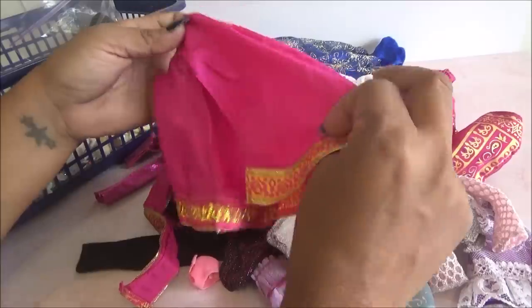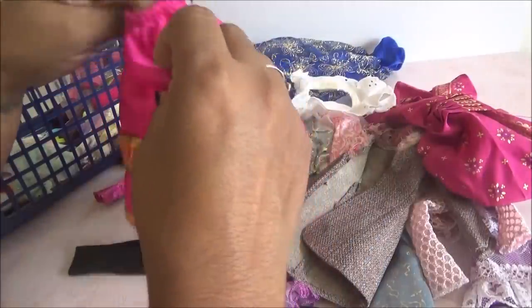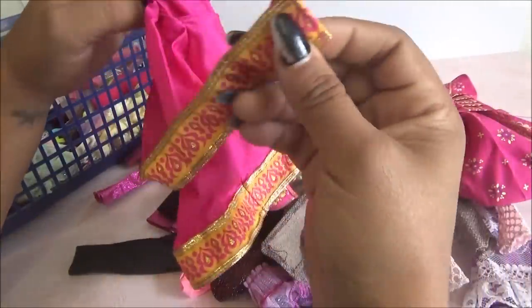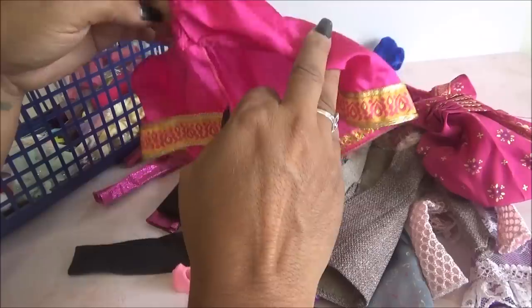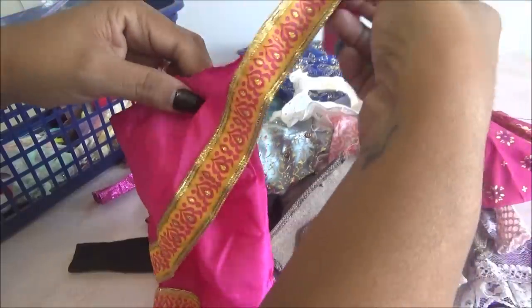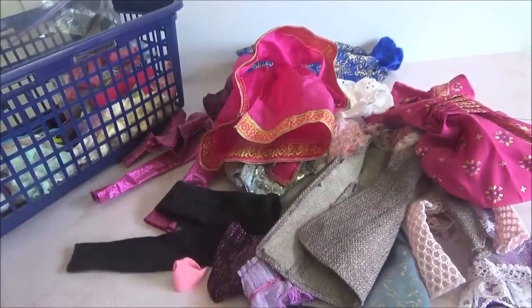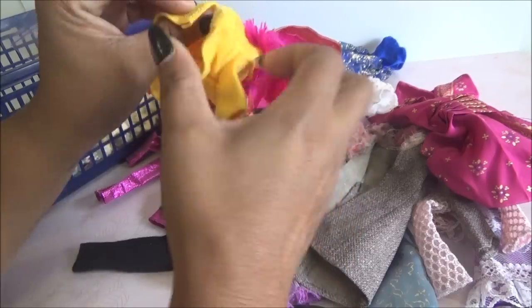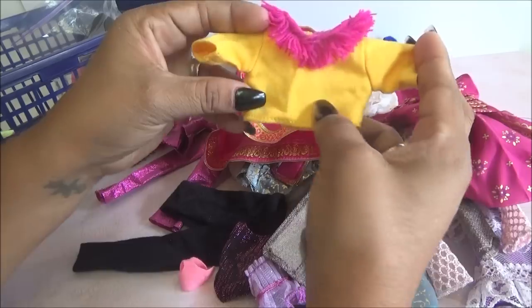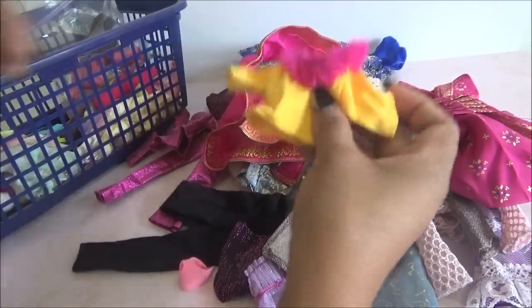Viene otra falda del tipo como esta, no sé si irá con esa o no. Vean, esta da vuelta así. Acá está como el botón pero no veo dónde está el otro. Creo que este va para la parte de arriba de la muñeca. Y este es una blusita, está más grande. Creo que le podría quedar también a mi muñeca Lamele, porque está un poquito grande para Barbie.